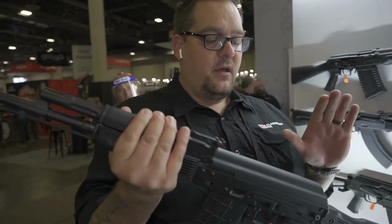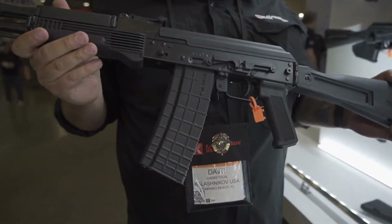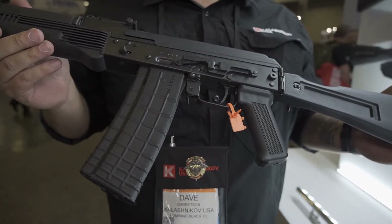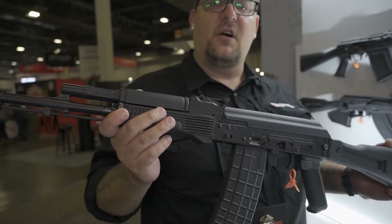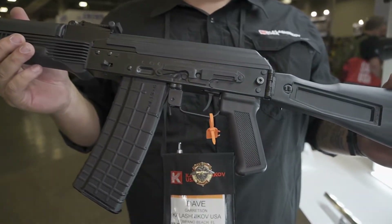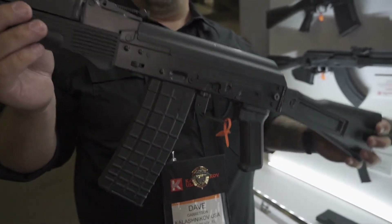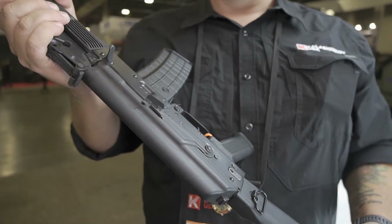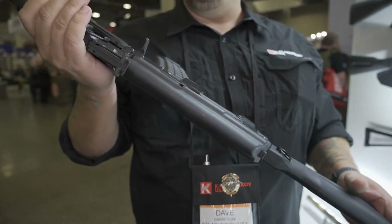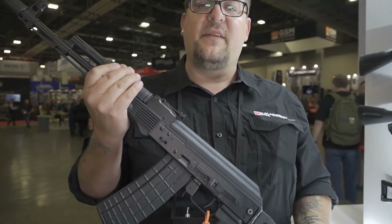We are also developing in tandem our 74M chambered in 5.45. Both of these platforms are currently in testing, as with anything Kalashnikov USA — we don't beta test with our consumers. We provide that information direct and make sure that before we put a K on any receiver, it's ready to go. We could release a bit early, but we're going to hold it back and make sure the testing is rock solid so that when you get your K USA product, you don't have to worry about a thing.